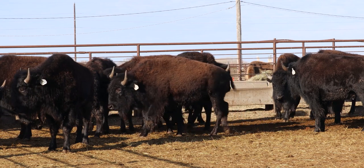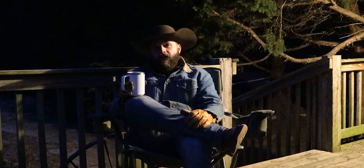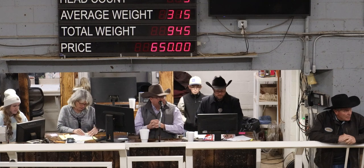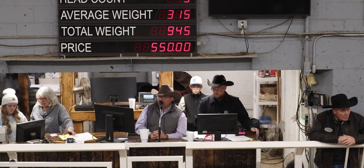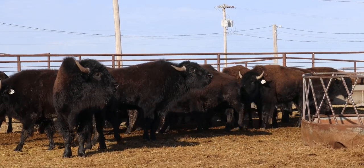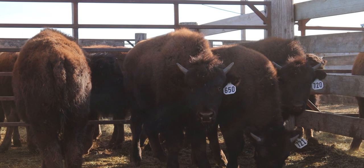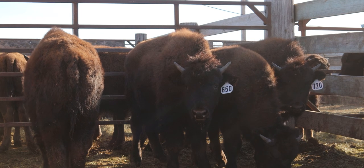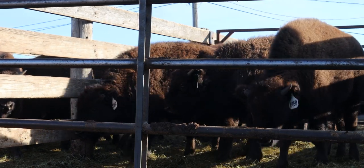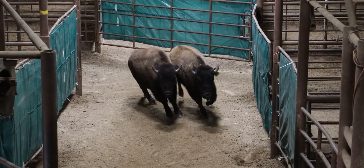When I went out there this last year, one thing came to mind - a question that I get all the time: what are you really looking for in an animal when you're purchasing it? Are you looking for health? Are you looking for conformation? Well, let's talk about some of that. When I first started to raise buffalo, a mentor of mine told me what I was looking for in conformation.